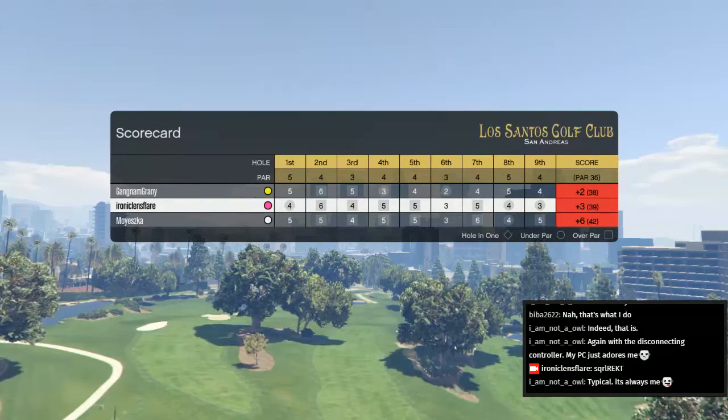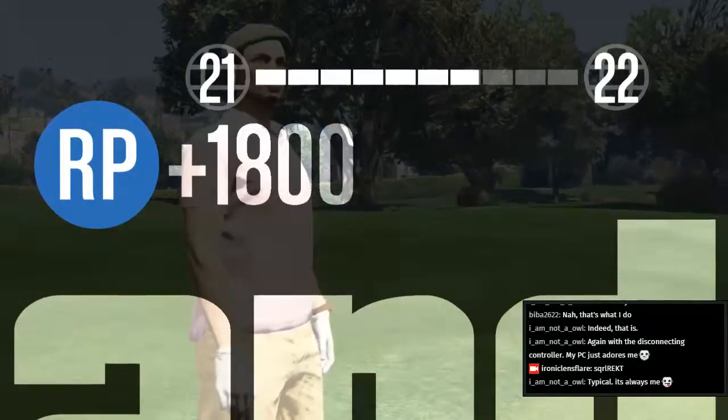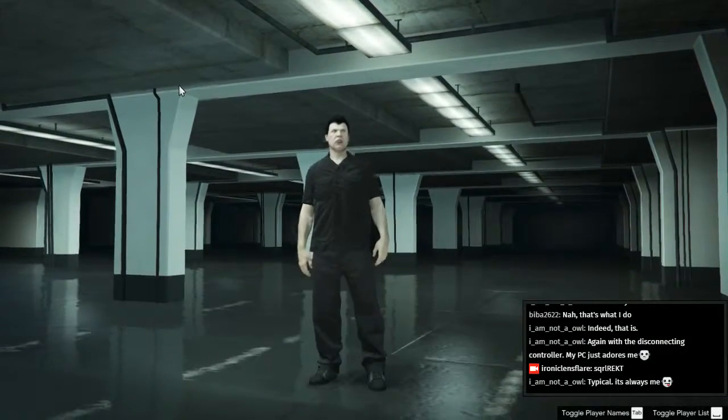So at the end of hole nine, Gangnam Granny is the winner with two over. Followed by Ironic Lensflare with three. And Mayeska with six over. It's been a cracking game of golf — I'm sure you'll all agree. Fantastic. GG on the commentary — game, not so much. Commentary ten out of ten. Game, about three. But the commentary is brilliant. Three out of ten — not enough physics.